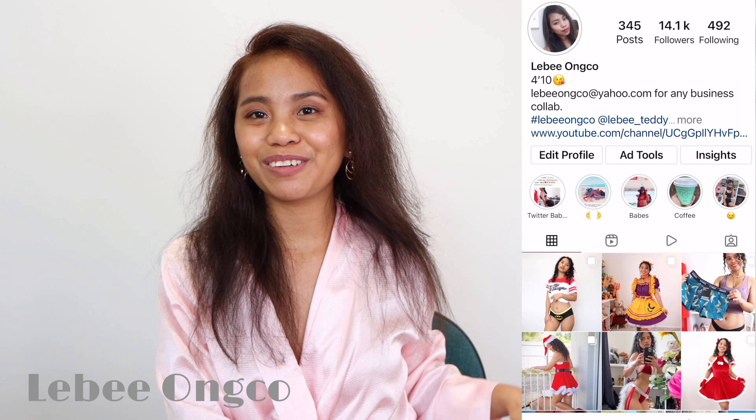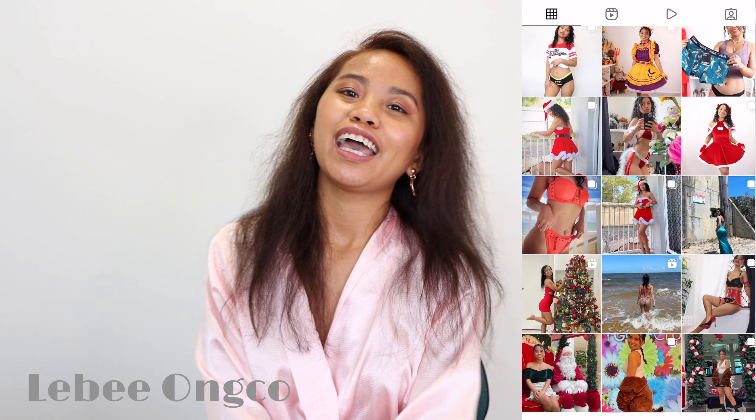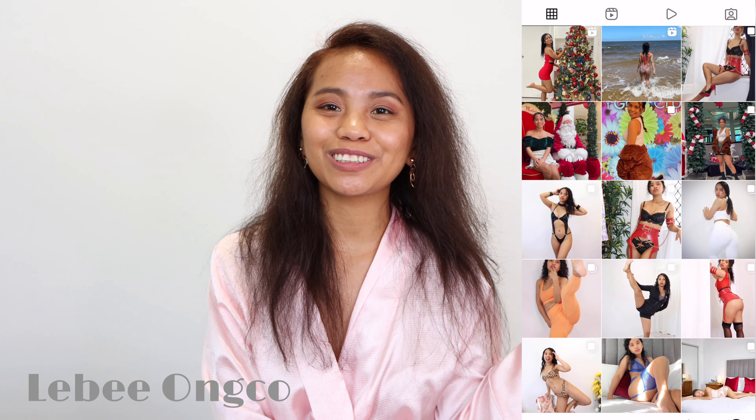Thank you so much for watching all my other videos. Also don't forget to follow me on my Instagram account. I'll put some details here on my Instagram and TikTok. All the social media accounts will be listed in my description box.